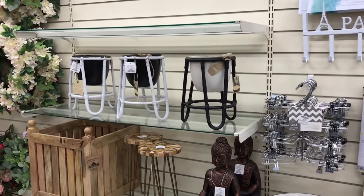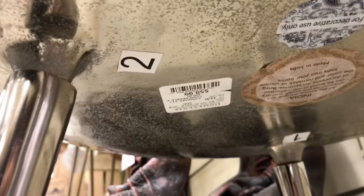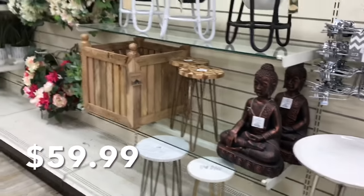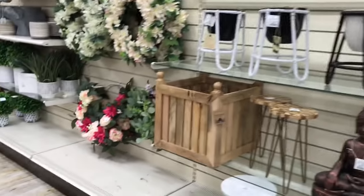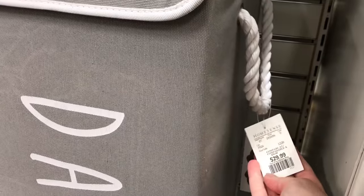It looks like they've been putting out some of their spring line — you can see the wreaths and then a couple pieces. This is a cute little table. And then they have the wooden box and some planters. And then just down this aisle here they have a ton of new laundry baskets and organization for a laundry room.